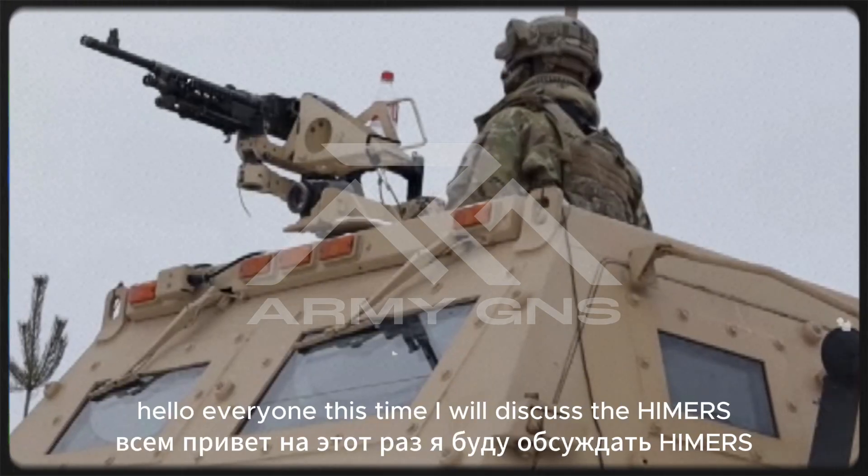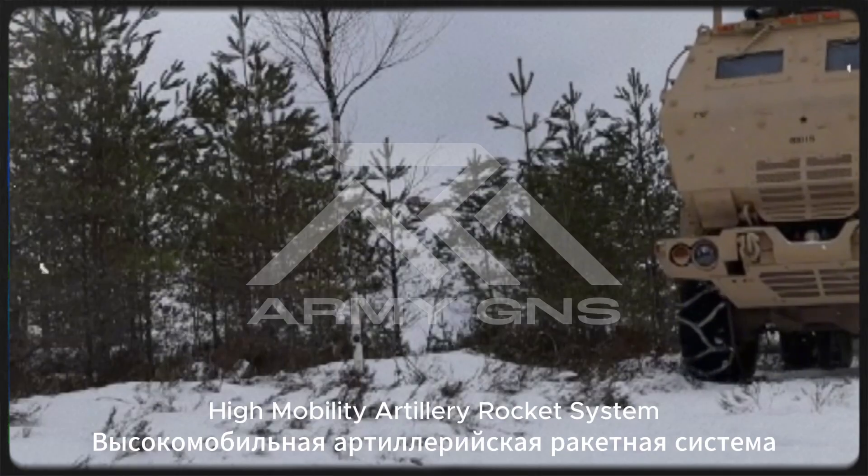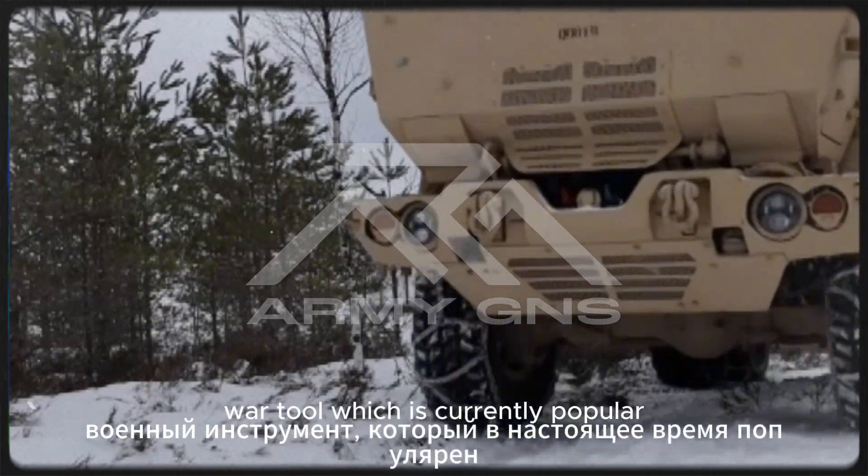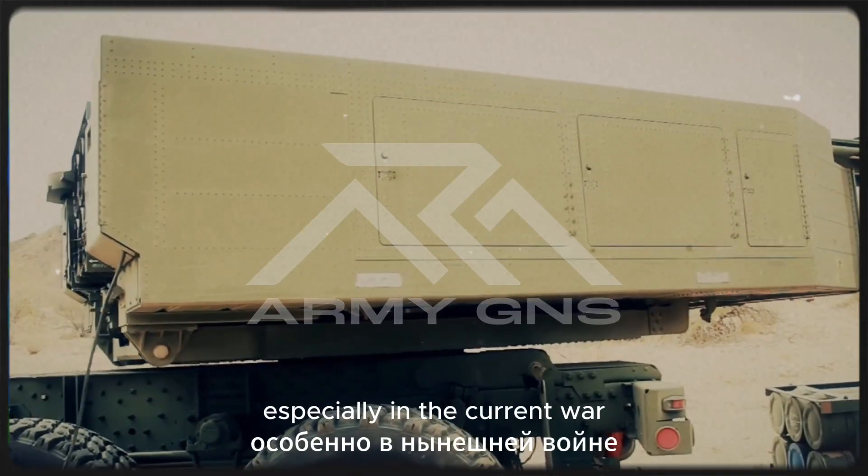Hello everyone. This time I will discuss the HIMARS High Mobility Artillery Rocket System war tool, which is currently popular, especially in the current war.